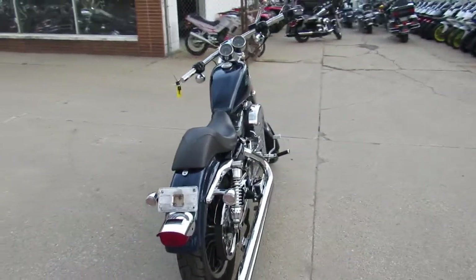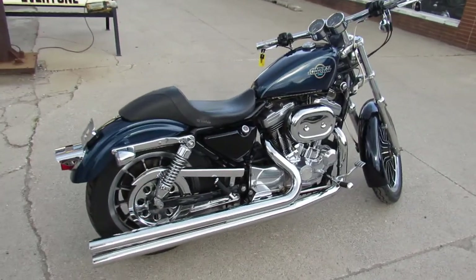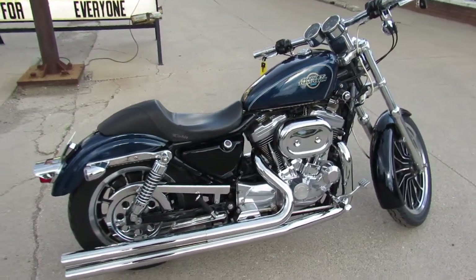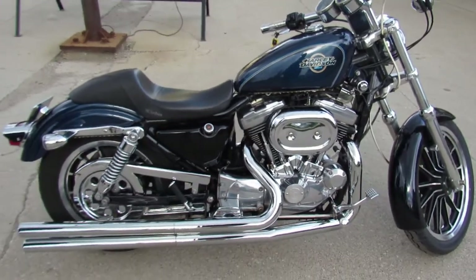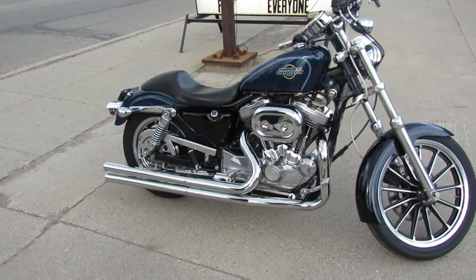Today I'm going to show you the used Harley Davidson Sportster 1200. This one's a 98 — only 26,000 miles on it. Big blue pearl paint, tons of chrome, and the drag pipe exhaust make this Harley sound as cool as it looks.